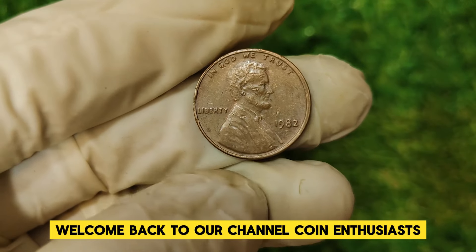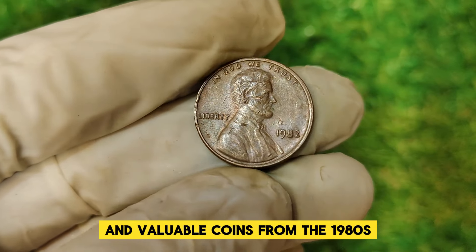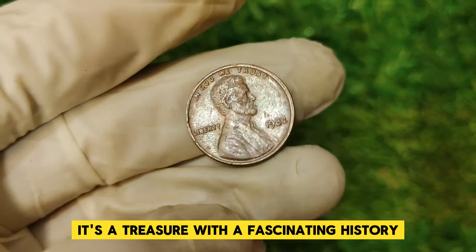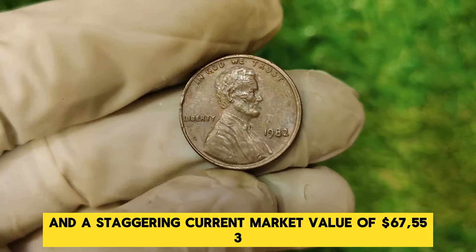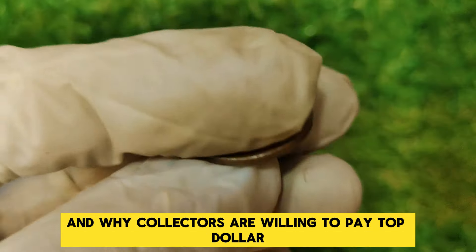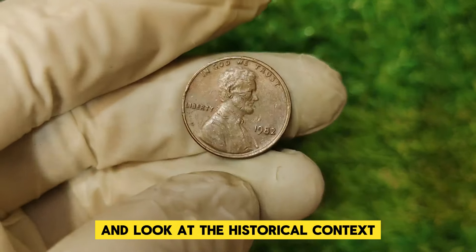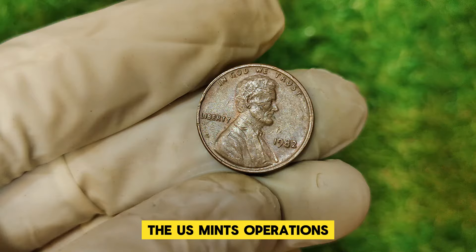Welcome back to our channel, Coin Enthusiasts! Today we're diving deep into one of the most intriguing and valuable coins from the 1980s, the 1982 Abraham Lincoln 1 cent penny. This penny isn't just a piece of change — it's a treasure with a fascinating history and a staggering current market value of $67,553. Let's explore what makes this coin so special and why collectors are willing to pay top dollar for it.